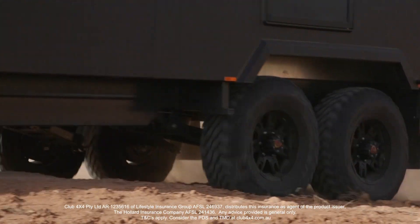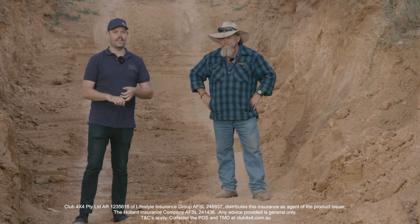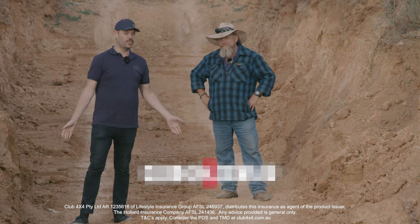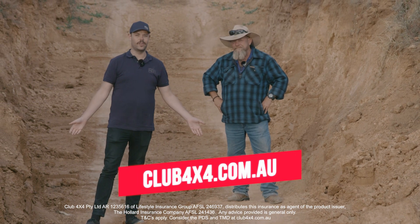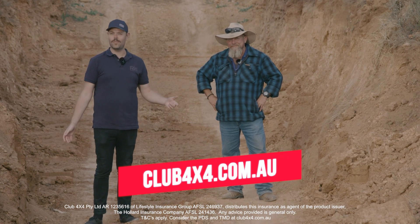So when you're going off-road with your camper trailer or caravan, make sure you know exactly what you're doing with it. Get some experience on how it reacts over these terrains, and also make sure your insurance can follow you there — because at Club 4X4 Insurance, as long as your off-road caravan or camper trailer is legally allowed to be there, we'll follow you there.